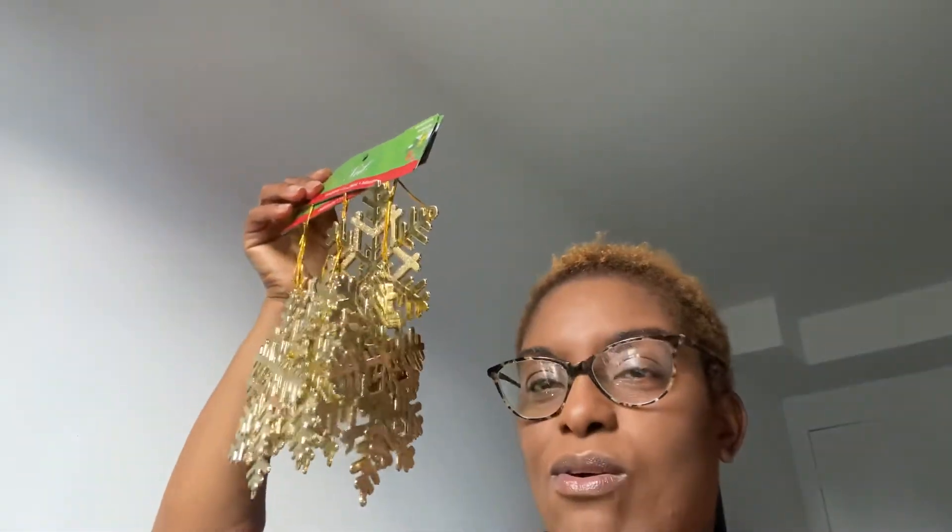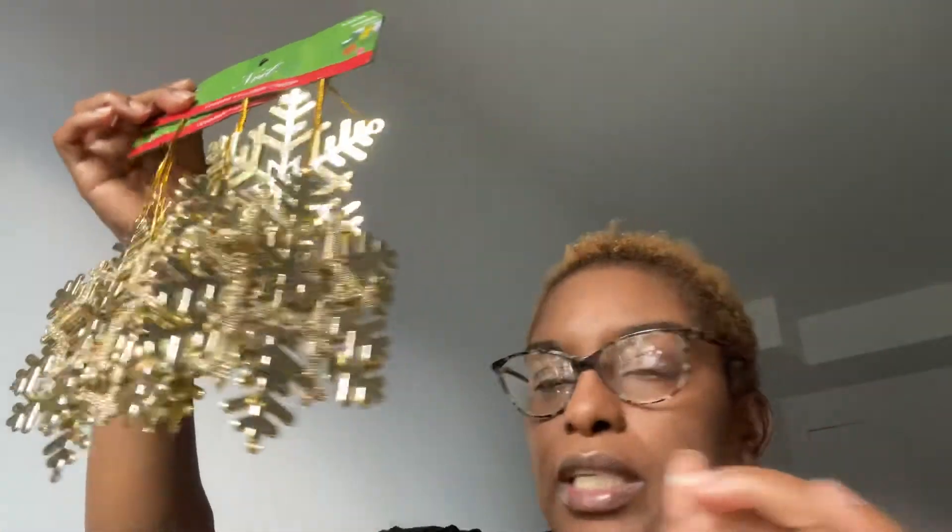I picked up three of these gold decorative things and they were $1.50 each.